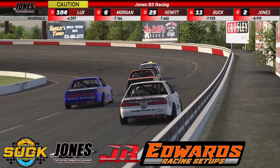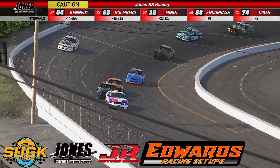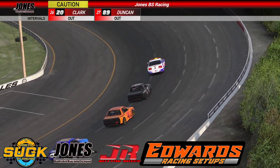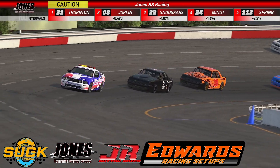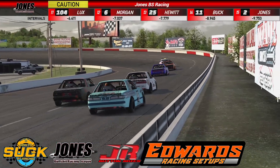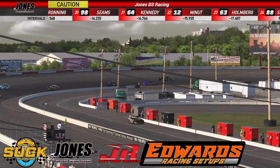Who would have thought a little 2.3-liter, 4-cylinder, 200-horsepower engine could produce this much racing and excitement? Andrew Thornton, Richie Joplin, Scott Snodgrass, Austin Minnott, Verne Spring — now the top five. Chris Melton, Kirk Marble, John Berry, Frank Hughes, and Matt Moniak — your top ten. Frank Hughes right now the biggest mover, up 14 spots.